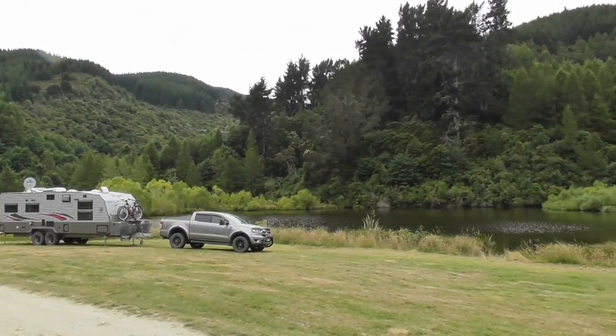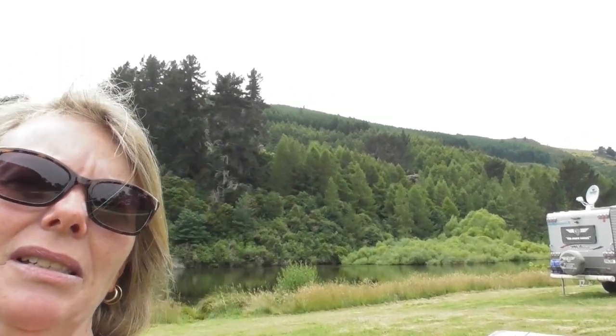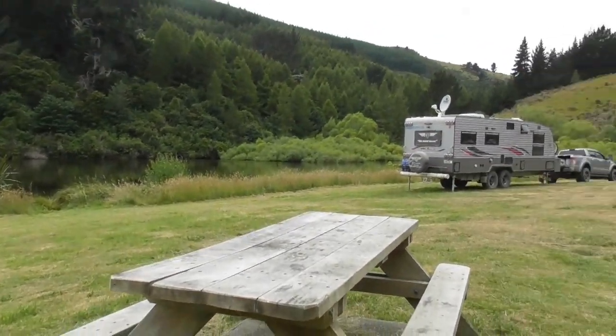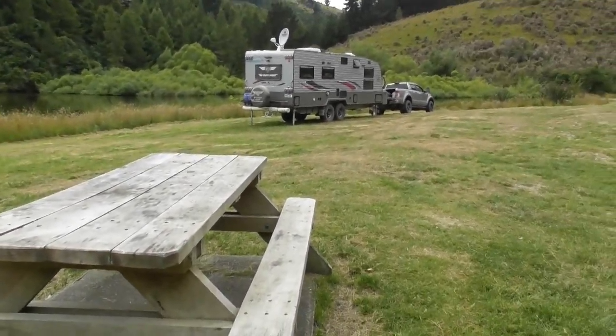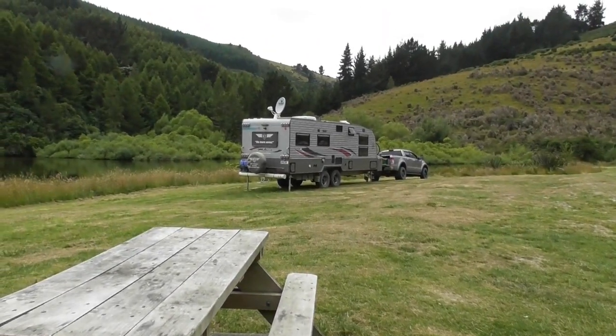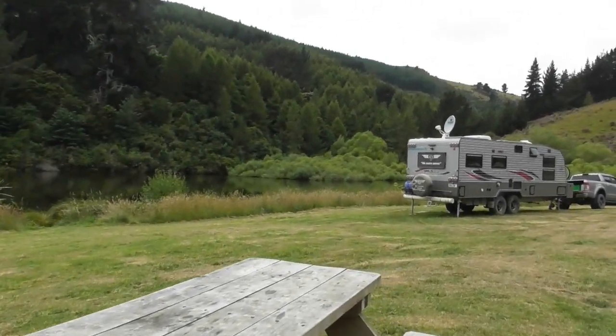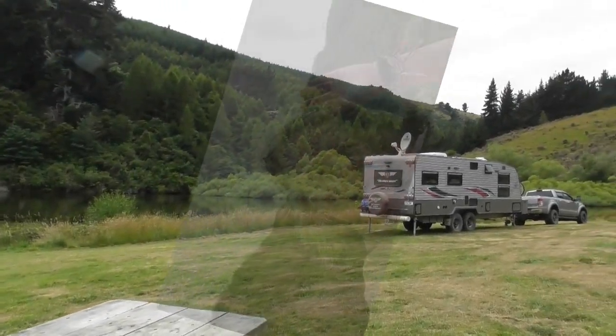Beautiful little spot. We're the only ones here at the moment. It has only gone midday, so maybe we might get some neighbours later on in the day. We've just parked ourselves there by the little pond or lake at Gabriel's Gully, and it's all for free.